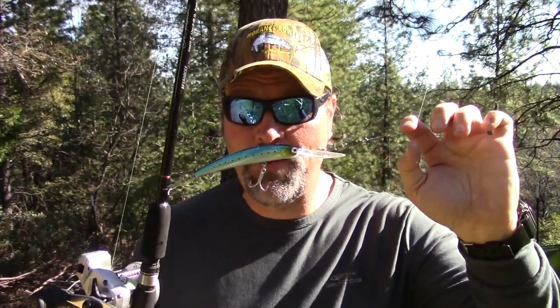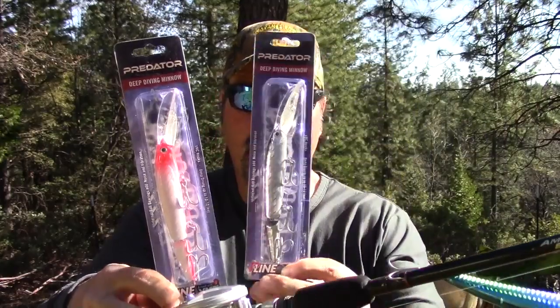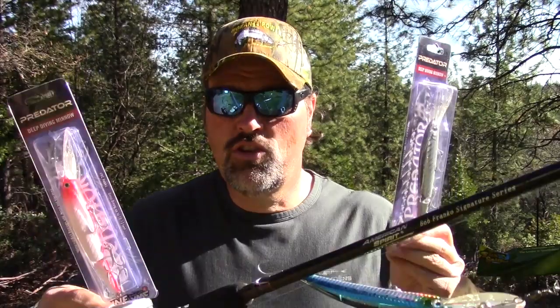I'm throwing in some lures to sweeten this deal. Ordinarily I sell these rods for $90, but this spring I'm offering them at $99 and throwing in a Yozuri Crystal Minnow — that's a $15 value right there. In addition to the Crystal Minnow, I'm tossing in not one but two P-Line Predators. So you're going to get a Yozuri Crystal Minnow, two P-Line Predators, and an 8-foot striper trolling rod, all for $99 delivered to your house. You can't beat that.